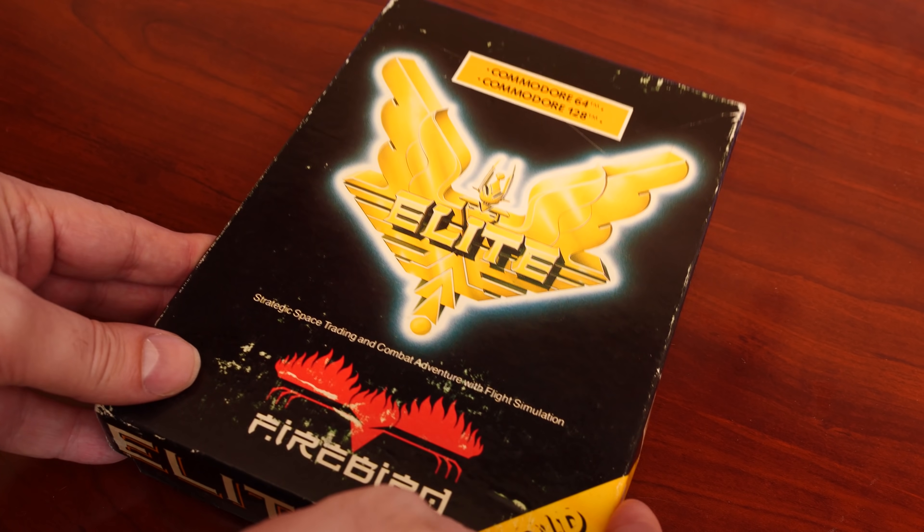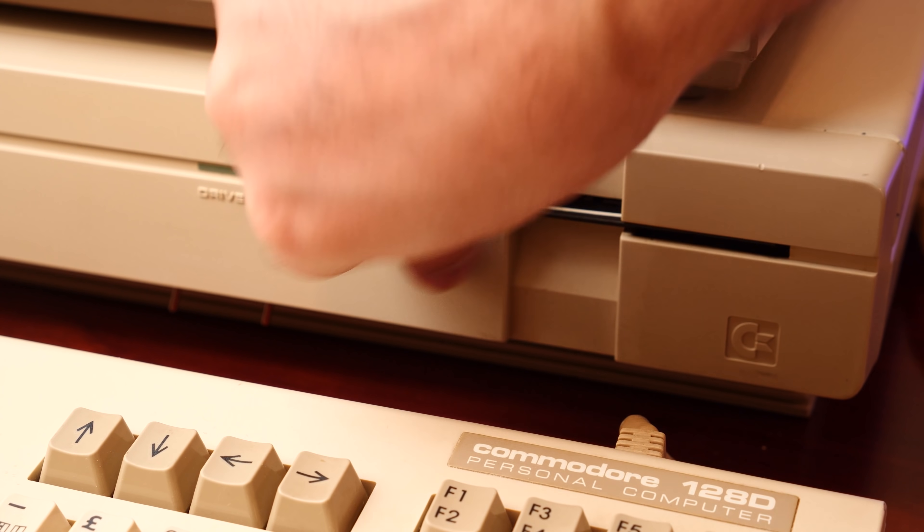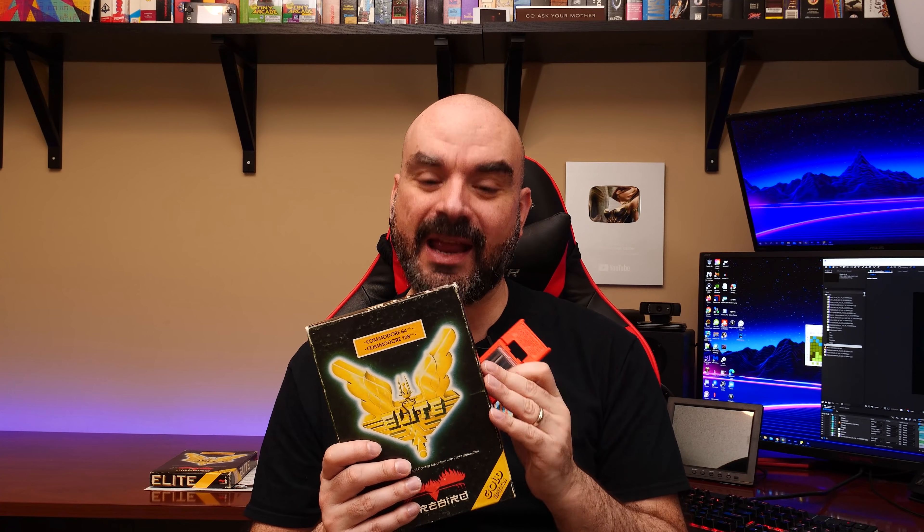In an attempt to combat piracy, Lens Lock was added to the Sinclair ZX Spectrum and Commodore 64 versions of Elite. When the game loads, the computer displays a scrambled pattern to calibrate the Lens Lock. The host owns an original Commodore 64 copy of Elite with the Lens Lock protection, and is going to demonstrate how people in 1985 would have gone about loading their copy — to see whether it's genuinely cumbersome or just a lot of hype and smoke and mirrors.